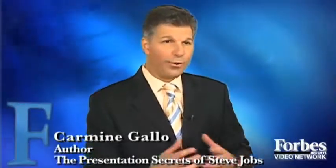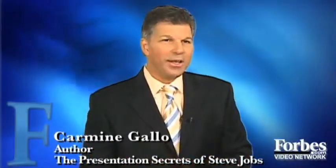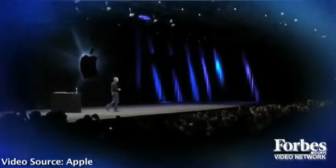With Steve Jobs, you need to have obviously a great story, a great narrative, good content, but also style. There are a number of things that Steve Jobs does in terms of the way he effectively delivers a presentation.